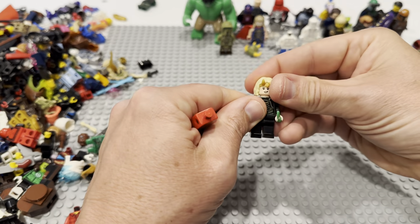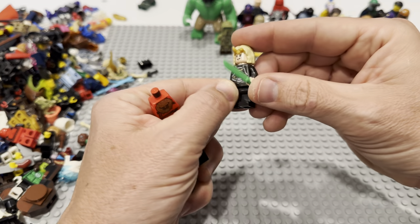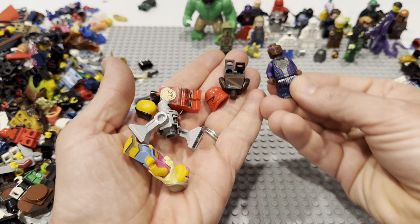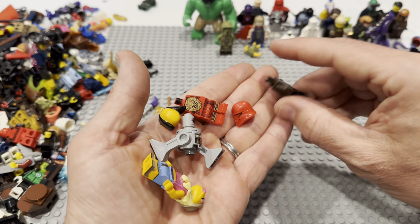Here is from the Loki TV show — this is Sylvie, I think, right? Is Sylvie the one that comes with Throg, or does she have the alligator? She must have the alligator. That feels like that's probably from Wakanda Forever maybe.